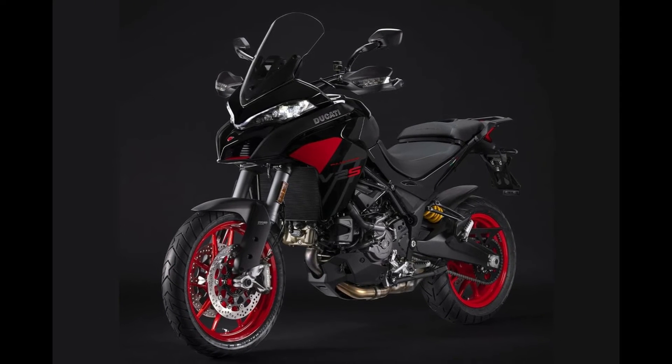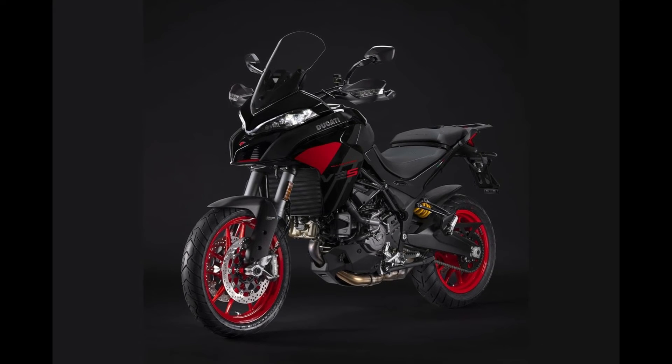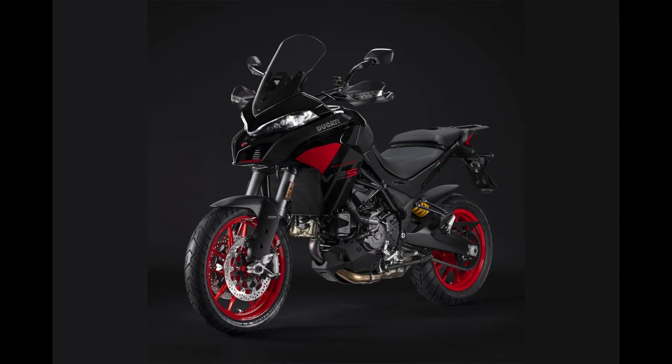This technology, which initially appeared on a Multistrada model in 2010, allows riders to adapt the motorcycle's performance to their specific riding conditions and preferences, ensuring optimal control and safety.